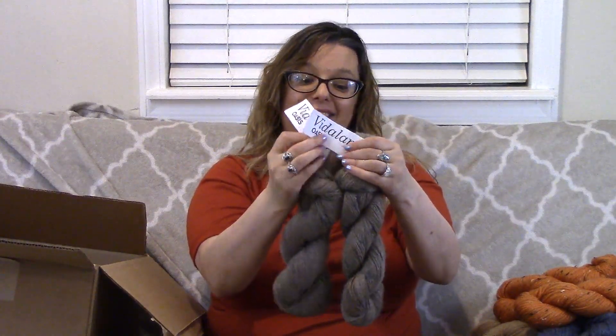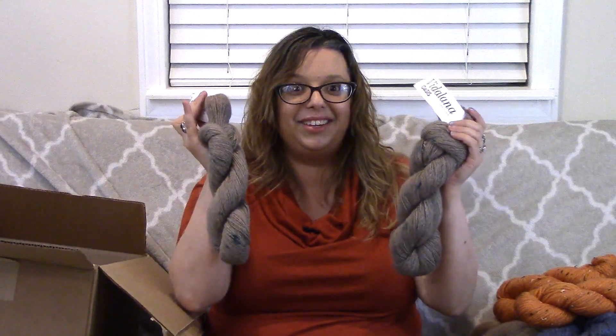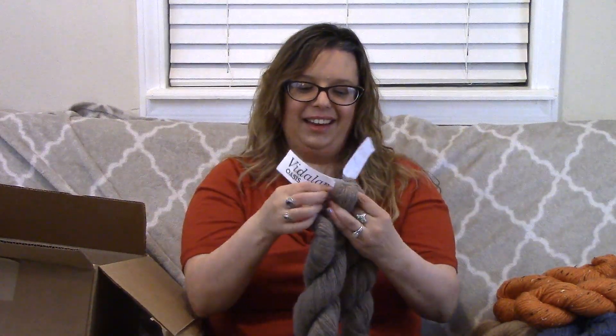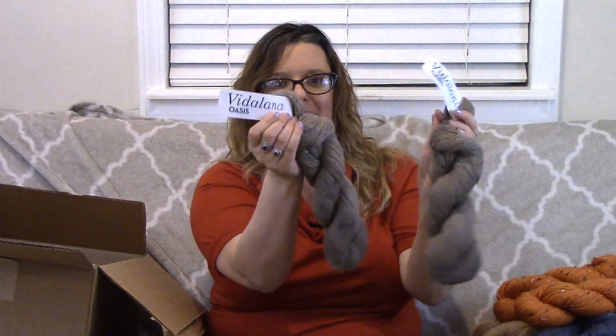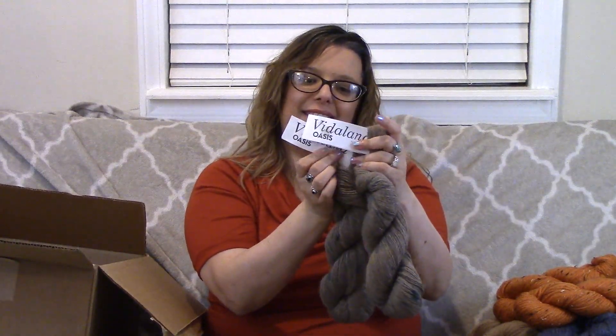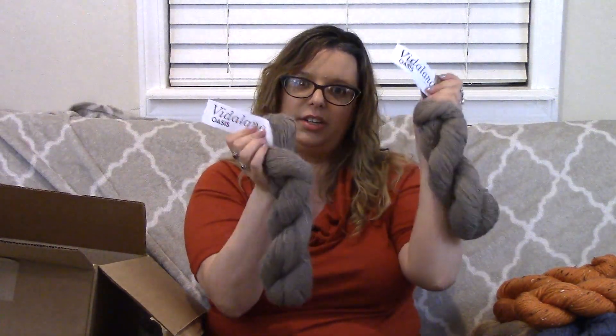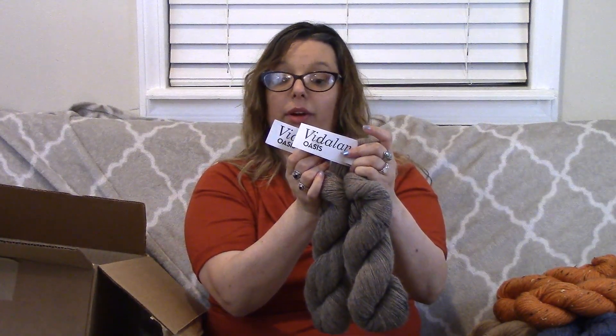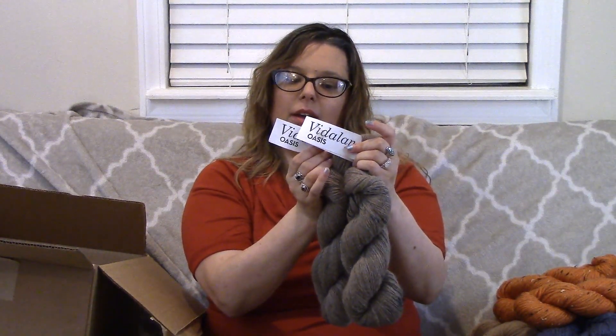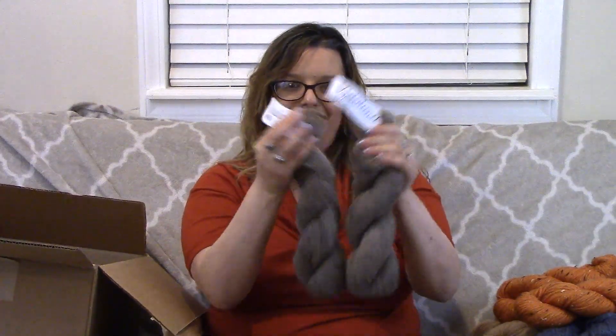I also got more of the Vitilana Oasis in Nevada — and I'm actually giving two hanks away in my giveaway, so that's exciting. Now I've got two more. It's 252 yards each: 50% alpaca wool, 25% Peruvian highland/merino wool blend, and 25% Suri alpaca. It's a DK weight — number three — made exclusively for KnitCrate.